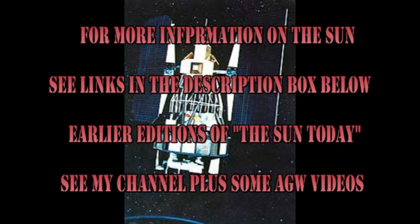If you want to find out more about what's going on with the sun, follow some of the links in the description box below. If you want to see earlier editions of the Sun Today, go to my channel — they're all listed there.